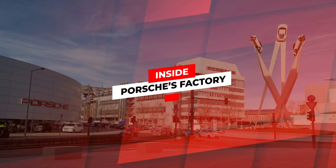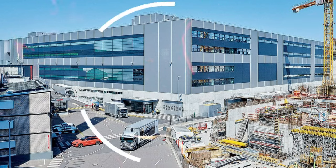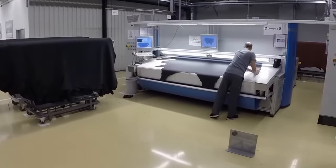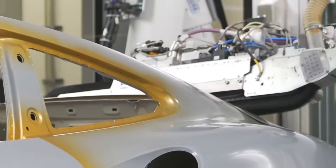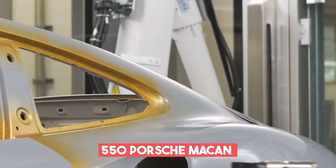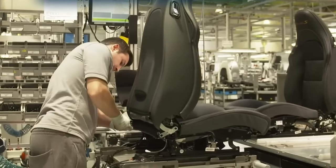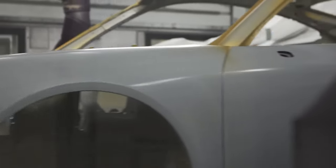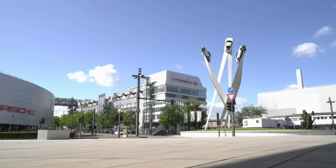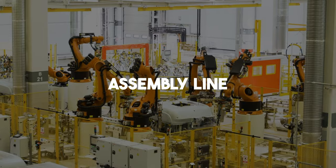Inside Porsche's Factory: The Porsche Leipzig factory is located in the outstanding landscapes of Germany, and it's a symbol of automotive greatness. Every day, an outstanding fleet of approximately 550 Porsche Macan and Panamera cars roll off the assembly lines, each one a masterpiece in its own right. Within its walls, the lengthy process takes place in three distinct realms — the body shop, the paint shop, and the assembly line.